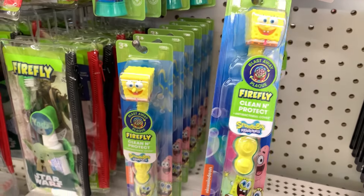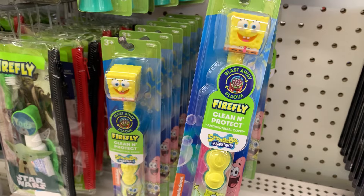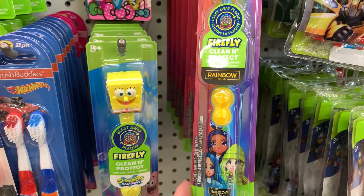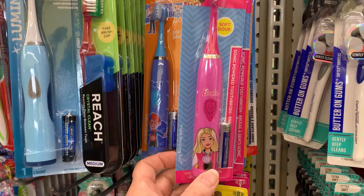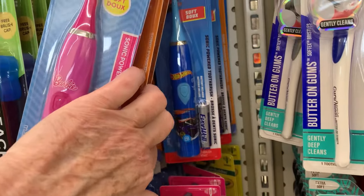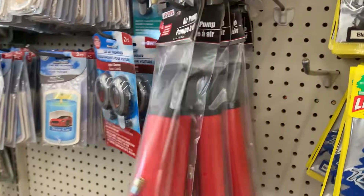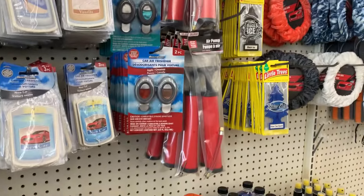There's a Spongebob electric toothbrush — battery operated by Firefly — and Rainbow High as well. More battery-operated toothbrushes: Barbie, Blippi, Hot Wheels, and Crayola. And it looks like they've restocked the ball pumps again, which is awesome — maybe they'll keep these in on a regular basis.